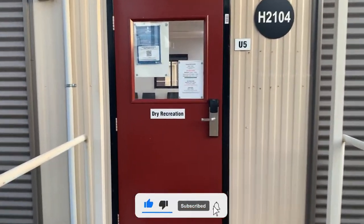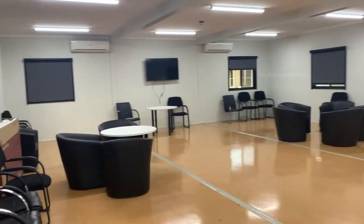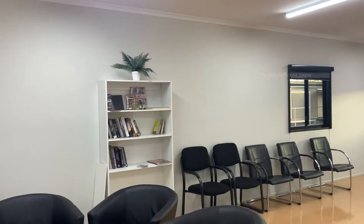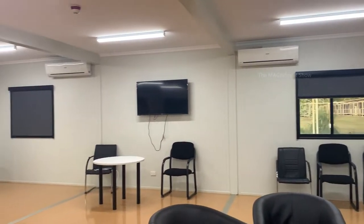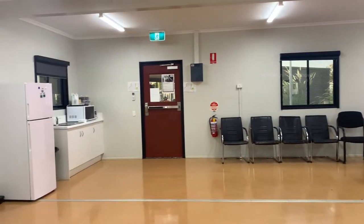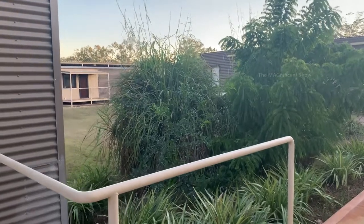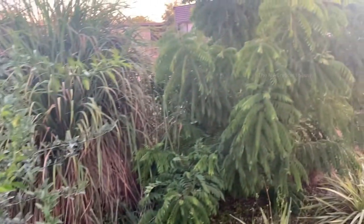The next place we are going is the dry recreation area. In this room, people can relax after work. They have some books to read and if anyone wants to watch TV they can come here. There are also a fridge and microwave available, and people can make tea and coffee here. Just near the dry recreation area, there are a couple of lime trees and a curry leaves tree.